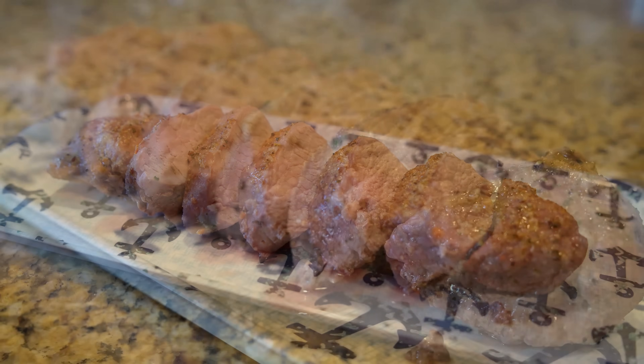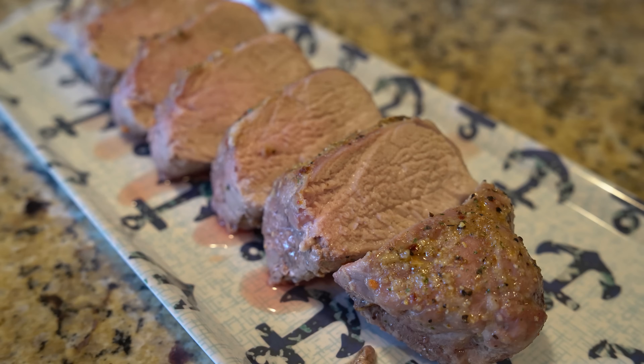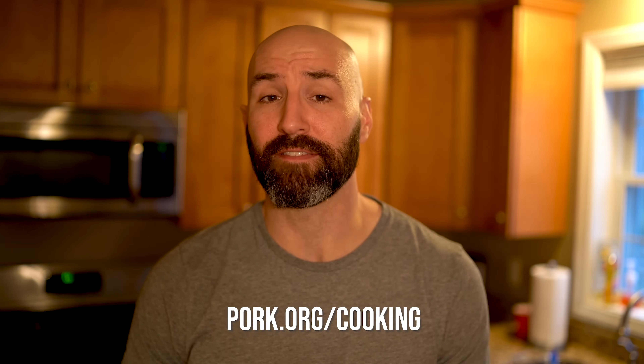Then just slice it into whatever size portions you want and pair it with your favorite side — whether that be a carb, a vegetable, or just more pork tenderloin, because that sounds awesome as well. So there you go — my mouth-watering pork tenderloin. If you want to make this or find out more information about other cuts of pork, you can go to pork.org/cooking. And you know it's a quick and easy meal because, number one, I made it, and number two, I made a video on it.